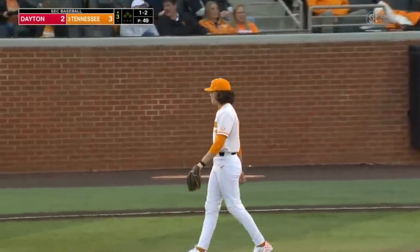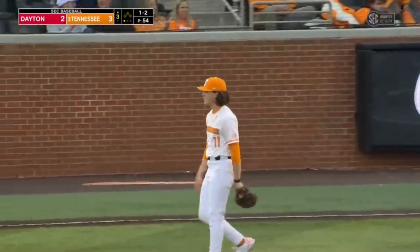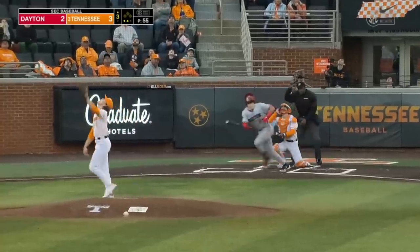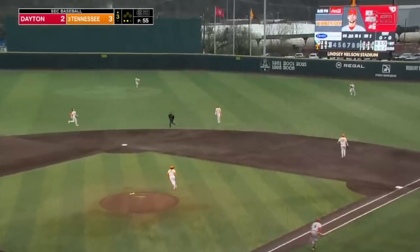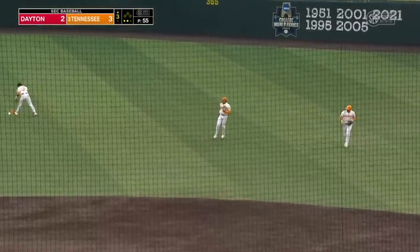Dolander settling back in. There's the one-two — got him. Dolander dialed in here in the third. That first inning has been the only blemish so far in his first two starts. This one's skied high, shallow right center, Christian Moore has it.